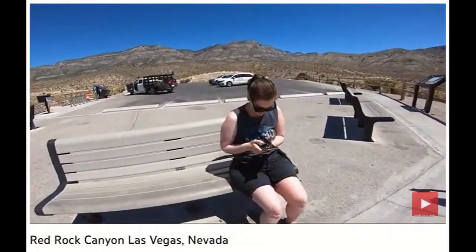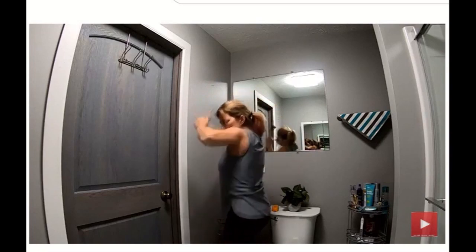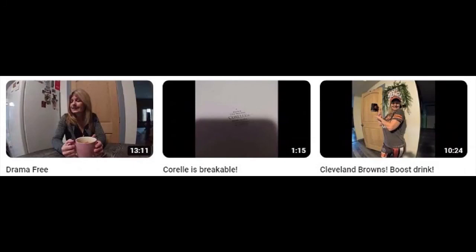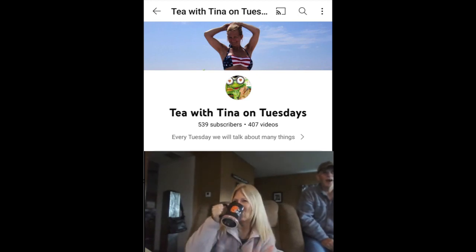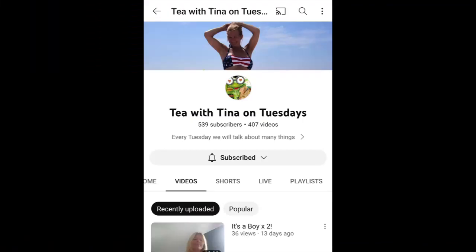But what do you really need to know about Tina? She's a trip, man. So if you want a peek into the multitasking channel that is Tea with Tina on Tuesdays — where the one constant is, wherever Tina goes, you're going too — then settle in for a treat and catch the tea. Don't actually catch the tea; it's hot! She drinks it hot! Check her out.